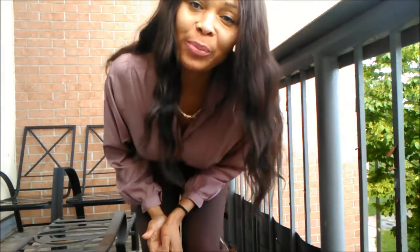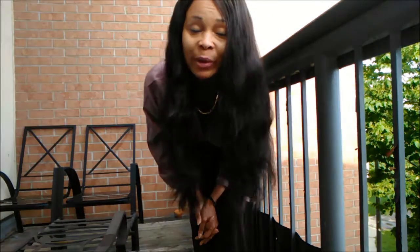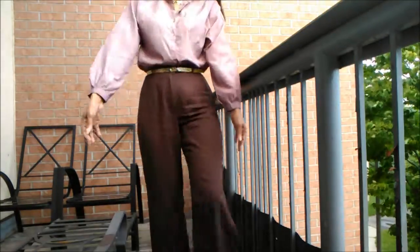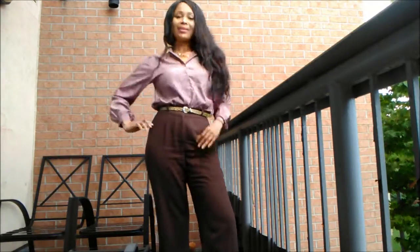I have paired it with my leopard shoe and I am also wearing the matching belt. And of course my necklace is from Forever 21.